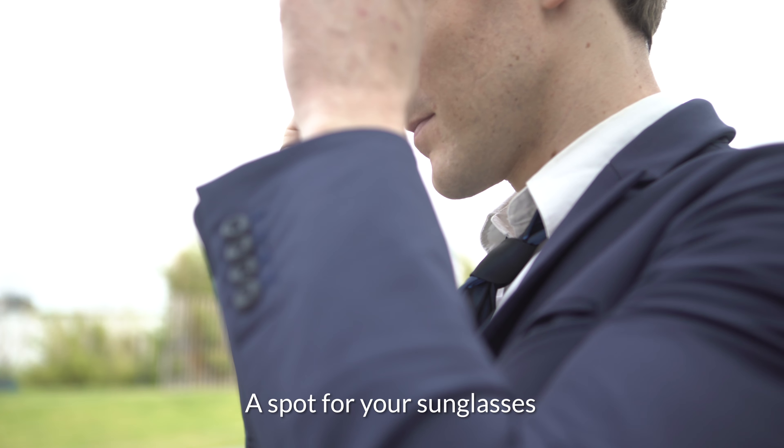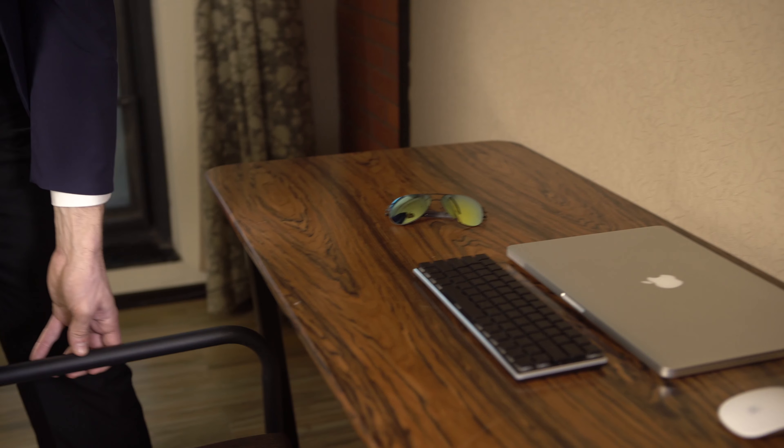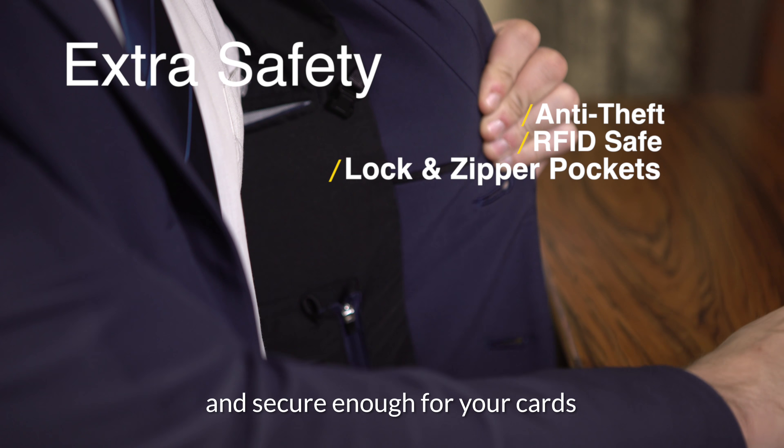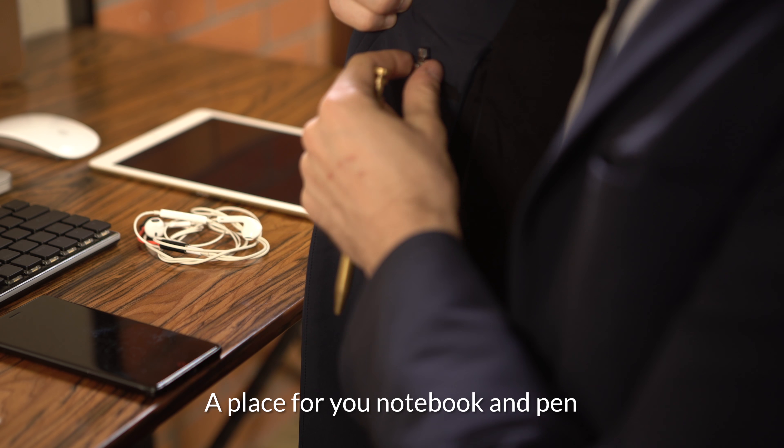A spot for your sunglasses. A pocket large enough for an iPad and secure enough for your cards. A place for your notebook and pen.